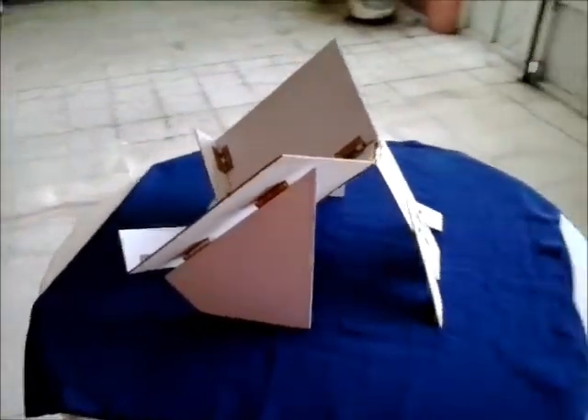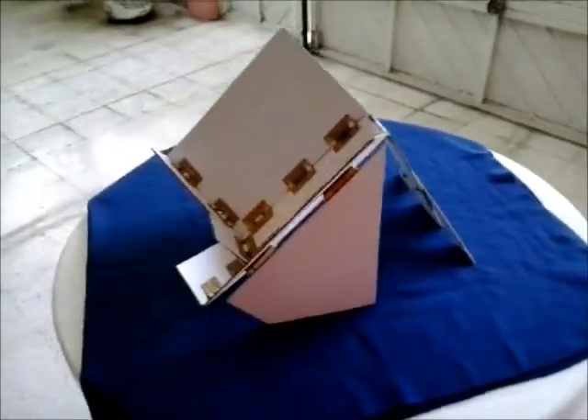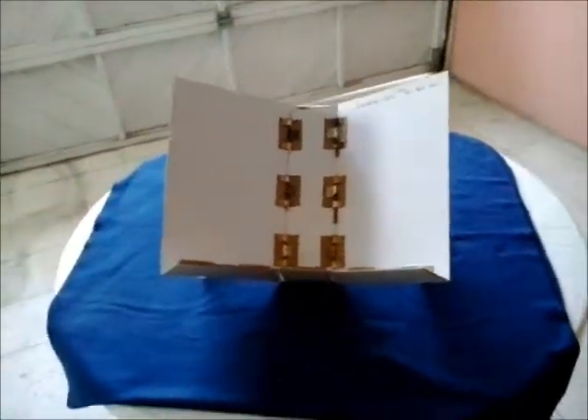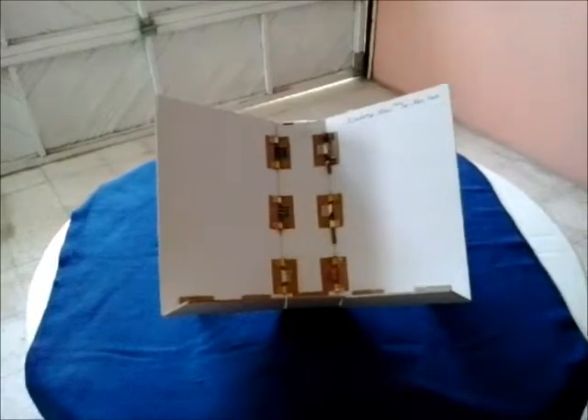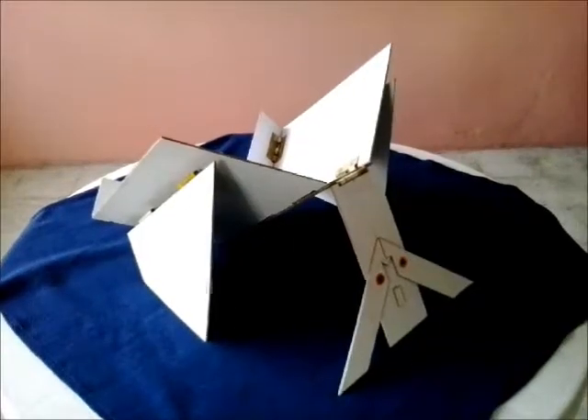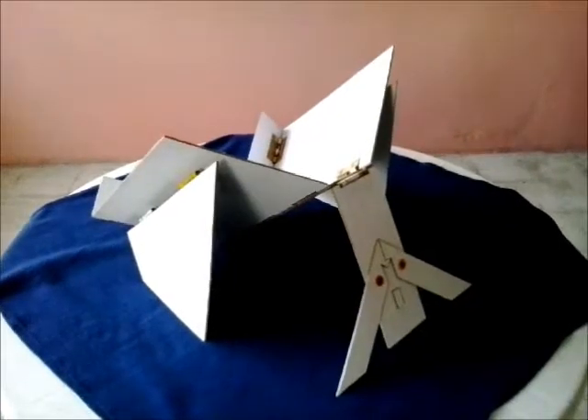With the final prototype already made, we can talk to the companies that are going to manufacture the different parts, and the company that will do the final assembly to have all the sale lots ready, so we can sell each unit of our lectern with folding plates in the different marketplaces.